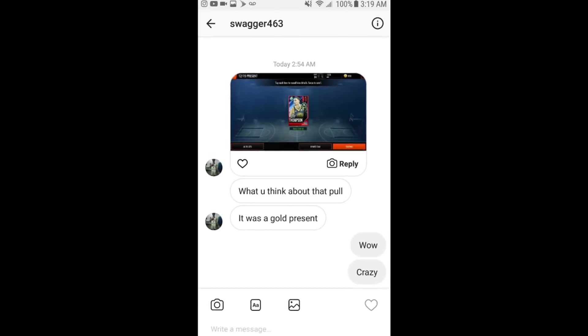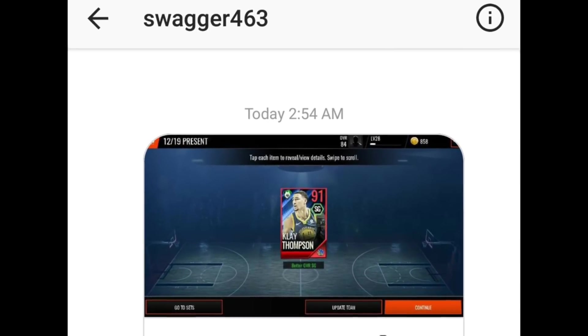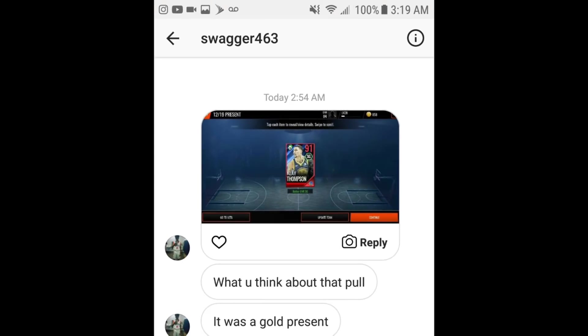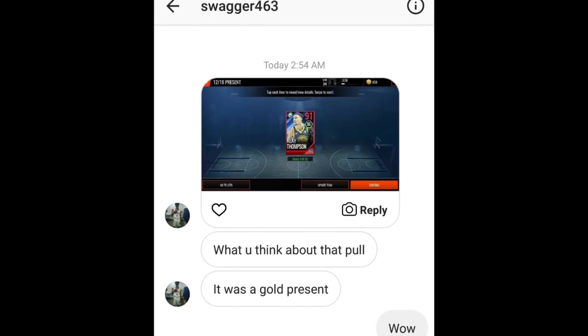Another 91 overall pull — we got Swagger 463, he ended up pulling the 91 Klay Thompson. I ended up buying this Klay Thompson that same day for 99 mil, so like I said, any 91 pull you get out of one of these packs, that's 99 mil in your pocket. Shout out to the homie Swagger for sending me this 91 overall Klay Thompson from a gold present, which is crazy.